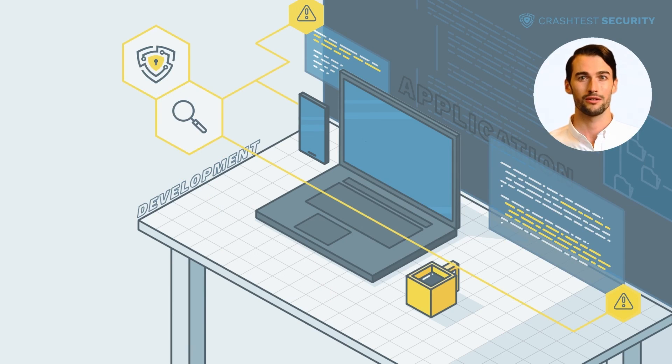Try Crash Test Security today to discover how it integrates into your development stack for efficient, automated vulnerability scanning. The trial is free. Also, subscribe to the Crash Test Security channel to get more information about the most significant web security threats, their prevention, and how to use the Crash Test Security suite. Thank you for watching, and see you in our next video.